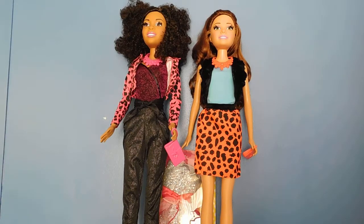Hello doll lovers, it's Ruby Red's World of Dolls and I am back with just a quick update video of my 28-inch Best Fashion Friend Barbies, Nikki and Teresa. I wanted to just let you guys see how they look in the outfit packs that you buy separately that go with the dolls.